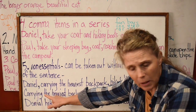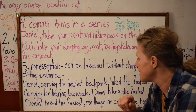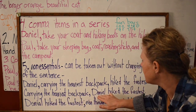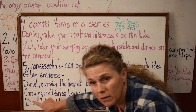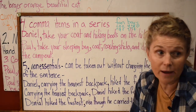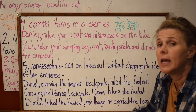If the non-essential phrase is in the middle of the sentence, you put commas on both sides. If it's at the beginning — 'Carrying the heaviest backpack, Daniel hiked the fastest' — you put the comma after the phrase. One important thing: whatever comes right before the main clause must be the one doing the action — Daniel has to be the one carrying. 'Daniel hiked the fastest' is the main clause and stands alone, so we comma off the non-essential.